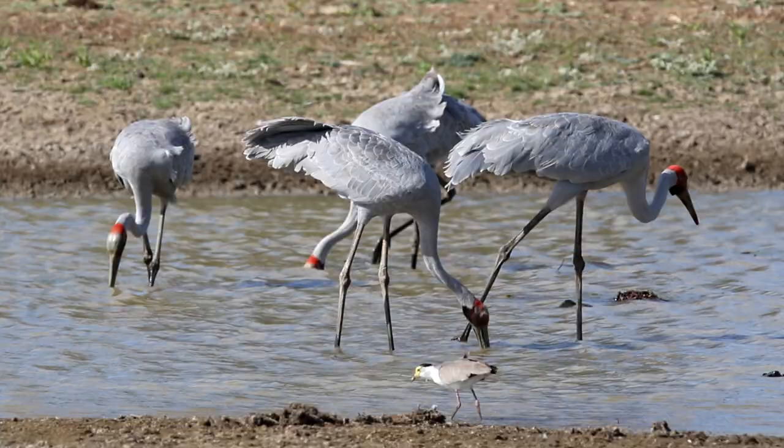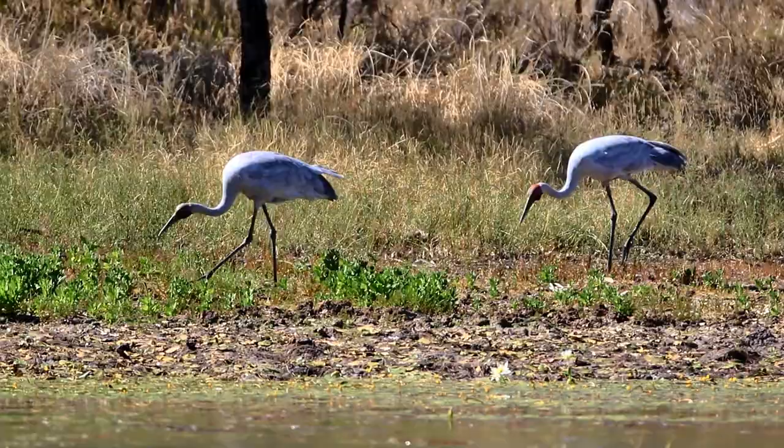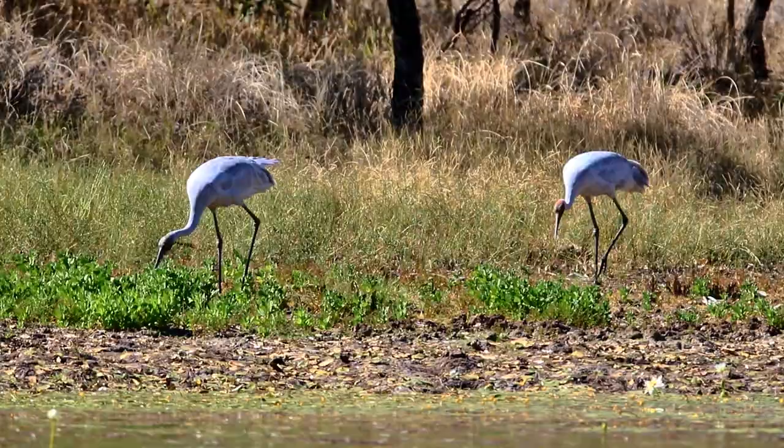Cranes are waders and all cranes have a non-feathered area, usually around the head, and so it is with the Brolga. The majority of cranes of the world have non-feathered areas over the face, but with the Australian cranes the non-feathered area extends beyond the face to behind the head.